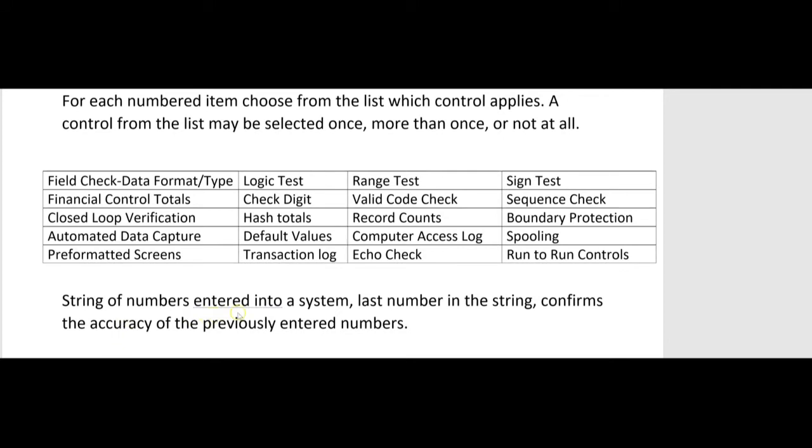A check digit is where you have a string of numbers, and the last number in the string confirms the accuracy of the previously entered numbers. Here's a simple example with four total digits: 3, 8, 6, and then the check digit is 2. The algorithm works like this: add 3 + 8 + 6 = 17, then add the count of those digits (3), giving 17 + 3 = 20. Two plus zero equals 2 — and that's your check digit.